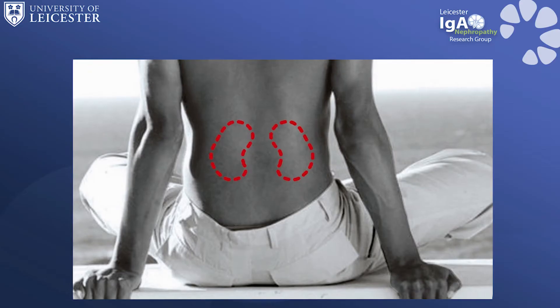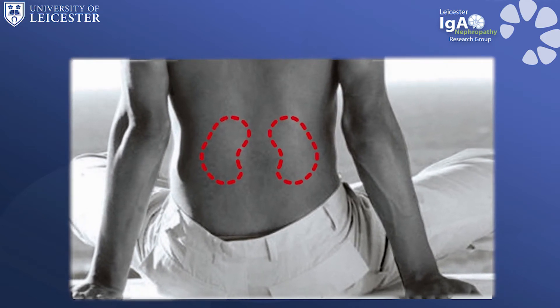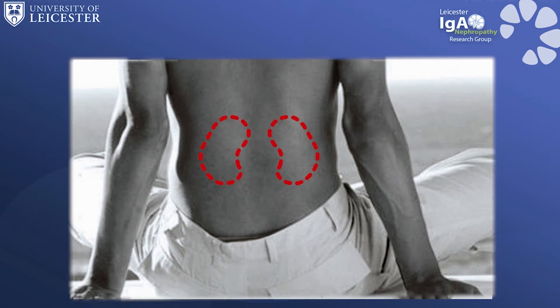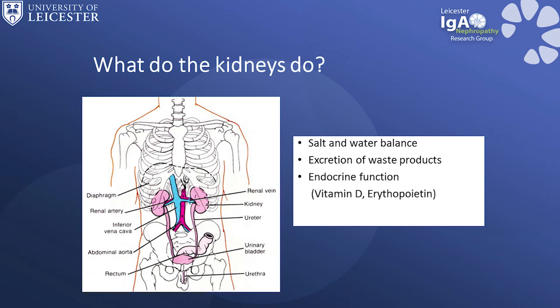To understand more about IgA Nephropathy it is useful to know a bit about the kidney. Most people have two kidneys which are found in the back of our body, just above the waist on either side of the spine. The kidneys perform important jobs: they maintain how much salt and water are in the body, they get rid of waste products, they make hormones which keep our bones healthy and our blood count normal, and they control our blood pressure.